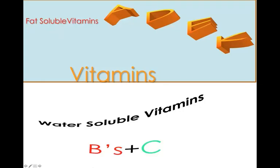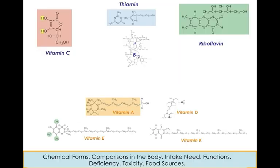Let's talk about vitamins. We're going to look at the fat-soluble vitamins — vitamins A, D, E, and K — and we're going to look at the water-soluble vitamins, what I call the Bs and C. That's the B vitamins and vitamin C.